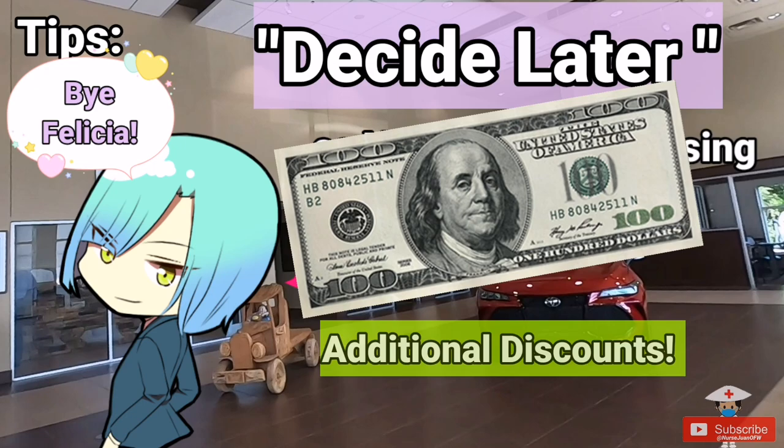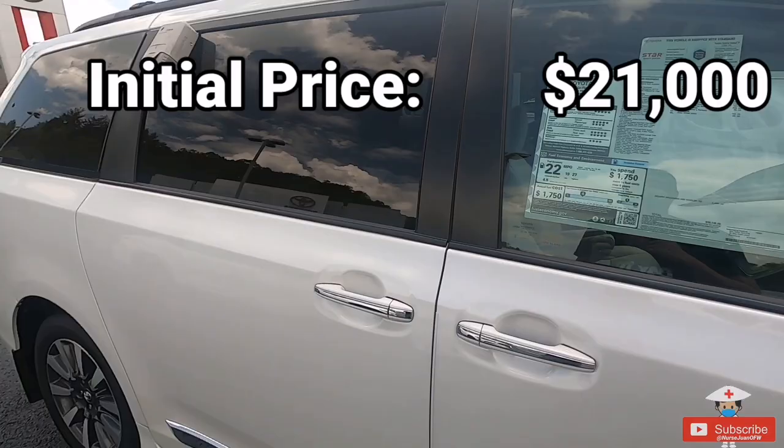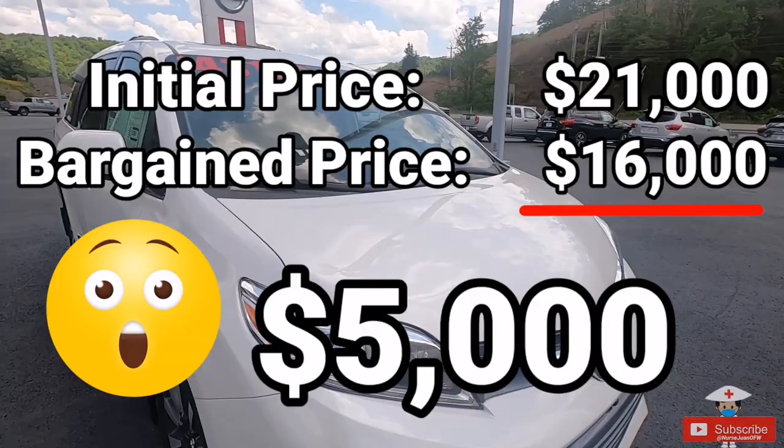Tell them if they can waive some fees or lower the car price by an amount equal to the document processing fee. Sometimes it works and sometimes it doesn't, but give it a shot. More importantly, tell them you will decide later as you are still browsing other options — this often leads to additional discounts being offered if they haven't yet reached their limit. For me, from a $21,000 base price, I bargained it down to $16,000 — a $5,000 difference.